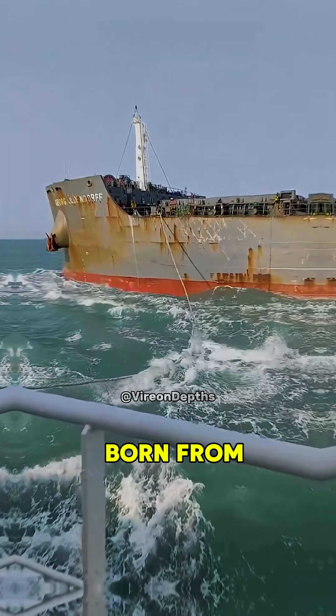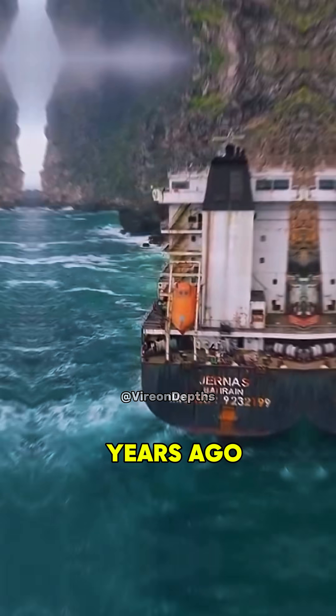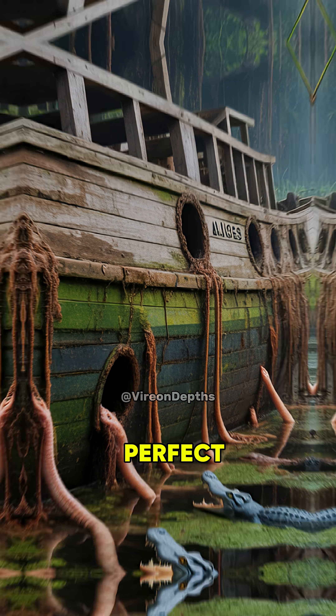Have you ever noticed that the bottoms of large ships are almost always painted red? It's not just for style, it's a tradition born from centuries of necessity. Hundreds of years ago, wooden ships had a serious problem. The part of the hull that sat underwater was a perfect home for barnacles, worms, and algae.